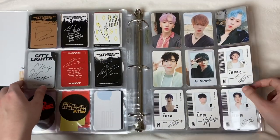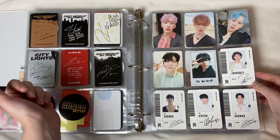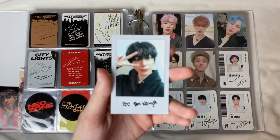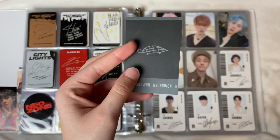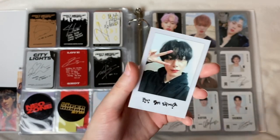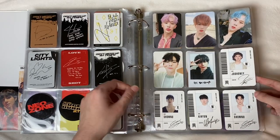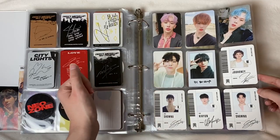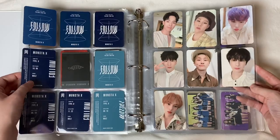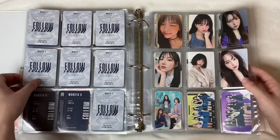Next we have Monsta X — I don't really stan Monsta X but I did get gifted their albums from Starship, so thank you Starship. I recently found this Hyungwon that came with a random Monsta X pouch I bought — he's so cute, he's my bias by the way. These are from their Follow era, so I got some ID cards as well as some photo cards. Then their pre-order cards which are absolutely gorgeous.